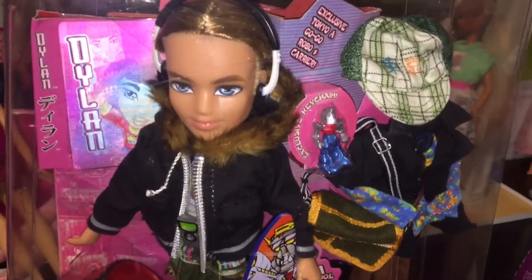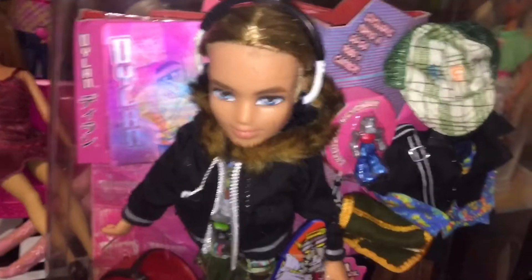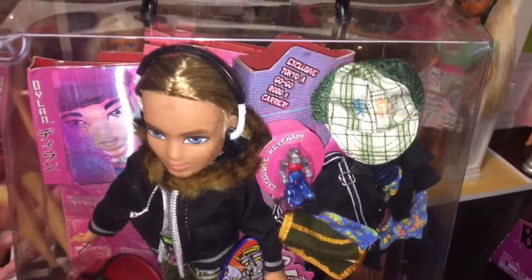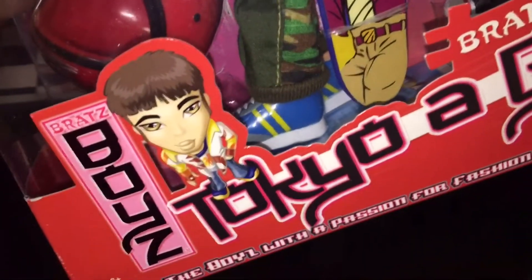Today I'm going to be doing a review on Tokyo Ogogo Cameron. You might be confused because his box has Dylan on it and he also has Dylan's card. He is a factory defect — it said so on the eBay listing. If you guys have seen my Bratz mail haul, we'll just pretend it's Cameron and not Dylan on the box.